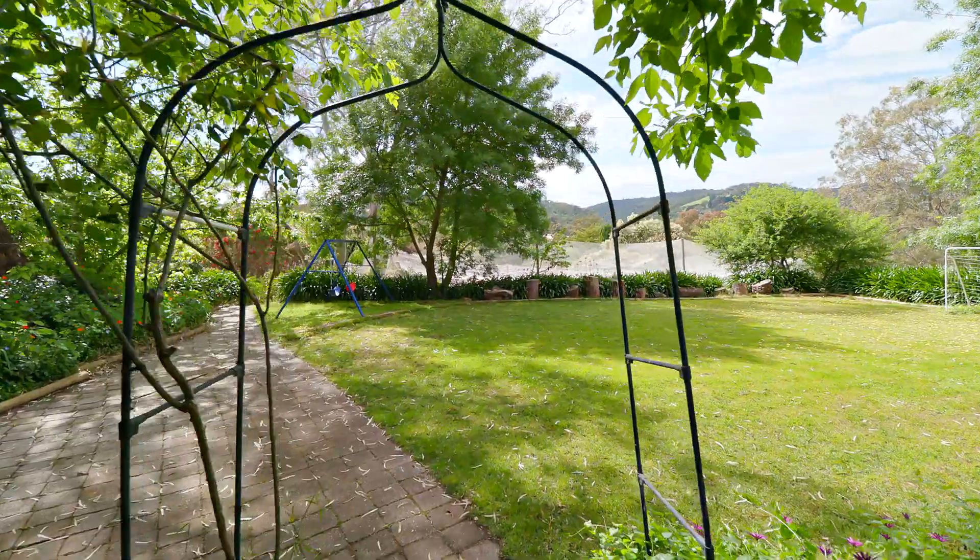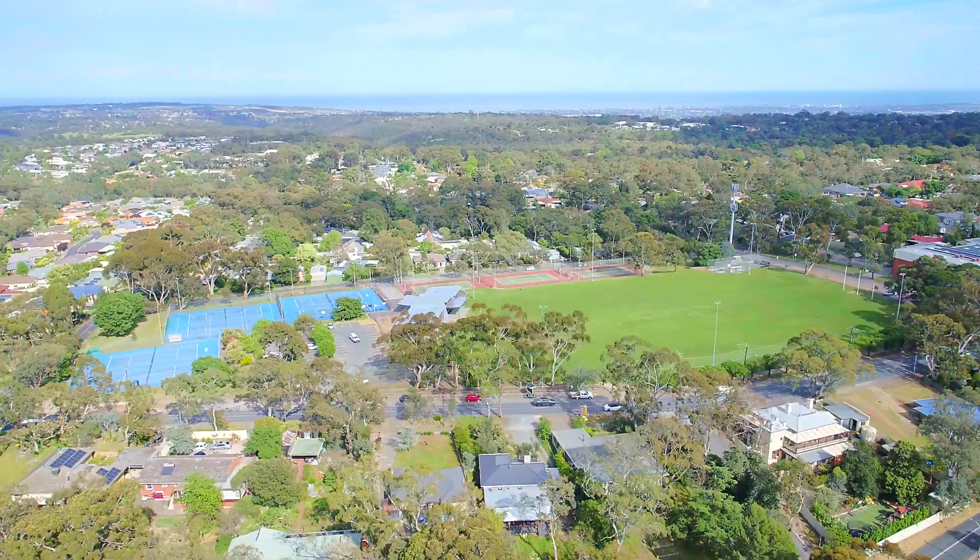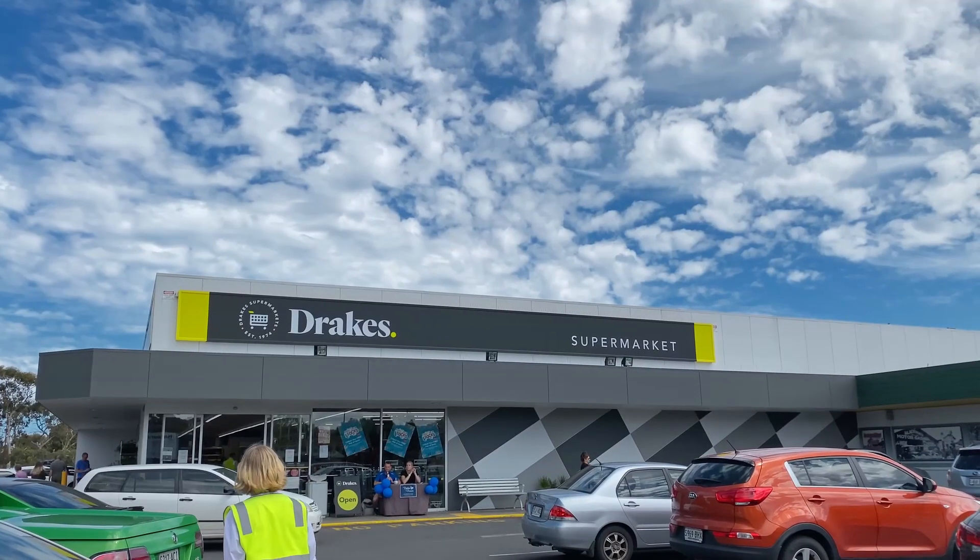It looks to have a little bit of space — it's a large block and gives us a little bit of breathing space from our neighbours. We're really centrally located here and really close to the shops.